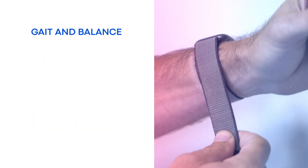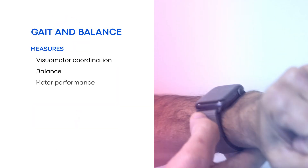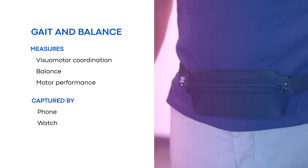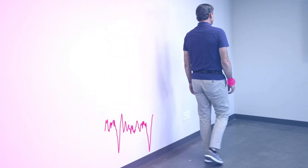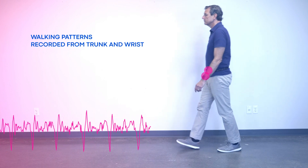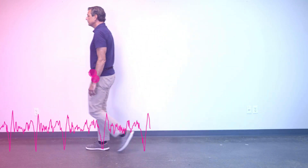The gait and balance task measures visual motor coordination, balance, and motor performance. Data is captured by phone and watch. In this task, participants walk at a normal pace along a straight path for 10 feet back and forth. Walking patterns are recorded from the trunk and wrist for 60 seconds.